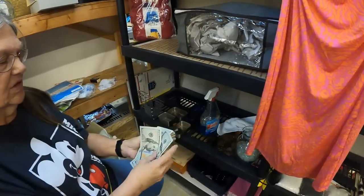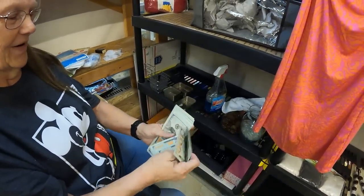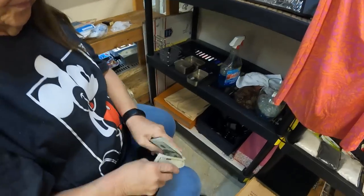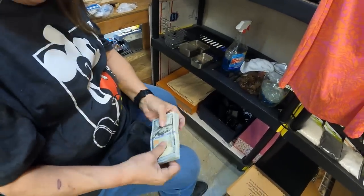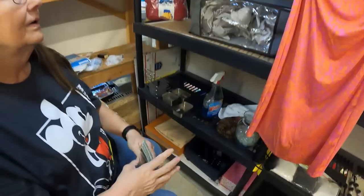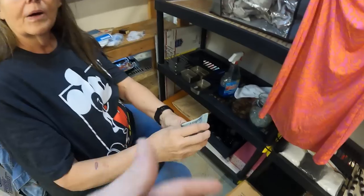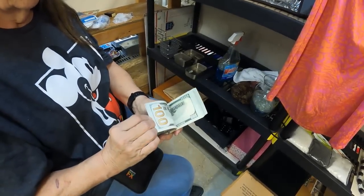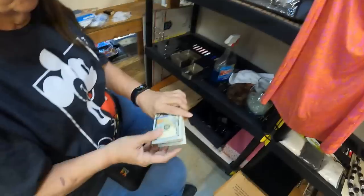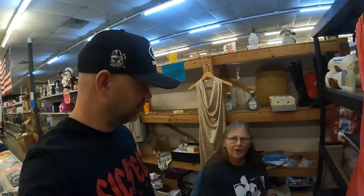PM stands for prop money. They put all kinds of indicators so people don't think it's real and can't try to spend it. It's supposed to look good when you're holding it back in a movie scene. If I don't make another video, it's because we're in jail. Ann said she'll go in and pick stuff out and pay with the prop money — so if you don't see Ann in future videos, it's because she's in jail for trying to buy stuff with prop money.